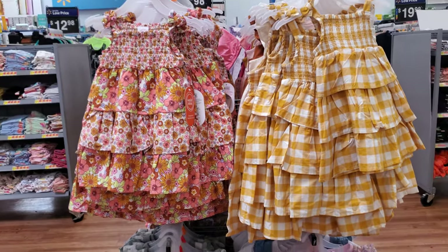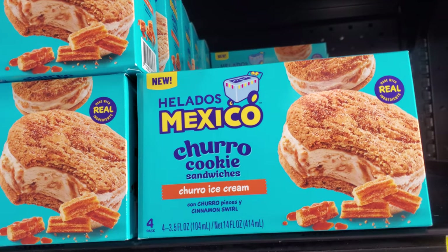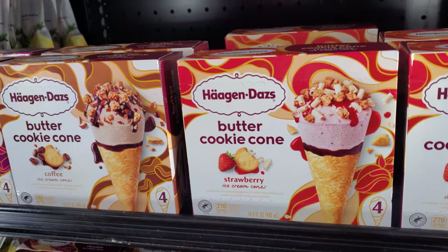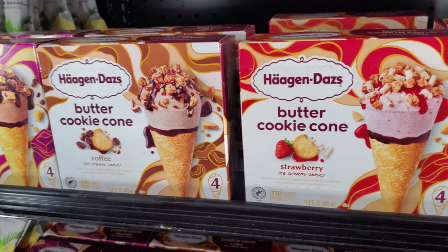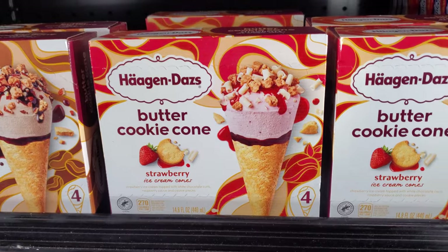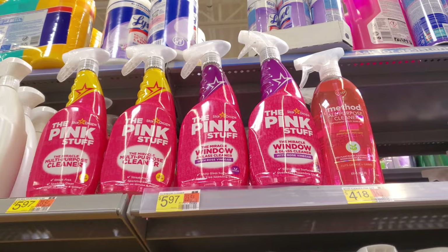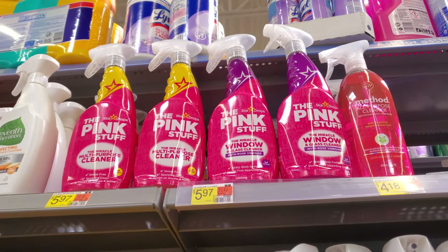These are $14. Look what they have — churro cookie. You only get four for $5. And these are $3.97 — butter cookie cone. Chocolate, coffee, and strawberry. Pink Stuff, $5.97, with rose vinegar. And this one's a multi-purpose one — I still haven't tried it. A lot of you said it's good.